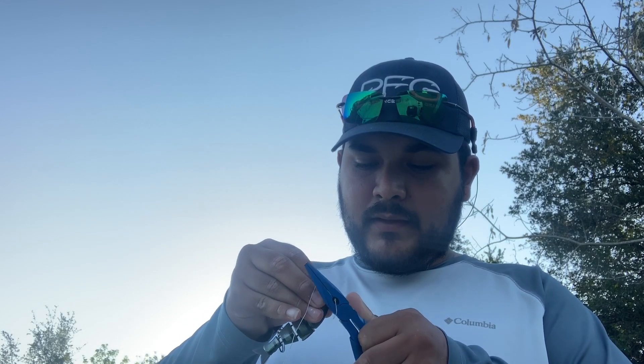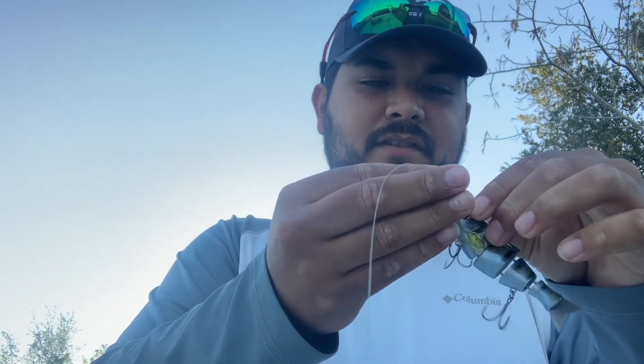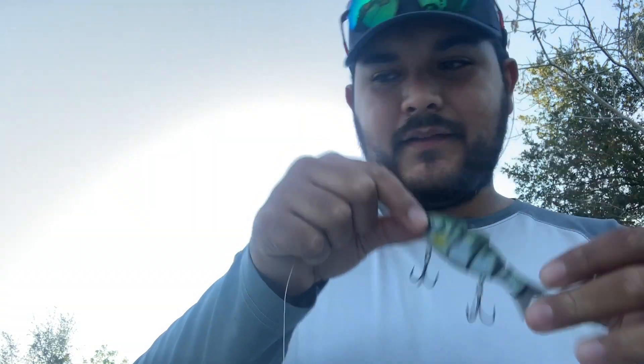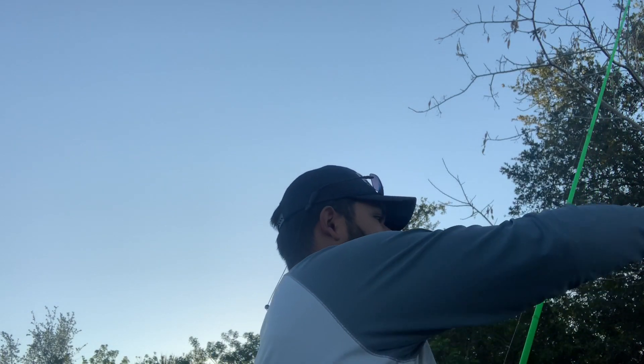That's just gonna make me want to grind harder and put out more content for you guys. The Baby Bullshad is officially rigged up — I never take these off the line, I just leave them on there. If I have to cut it off and put on a Texas rig or something with a weight, I just slide it back down. But this is officially rigged up and ready to go.